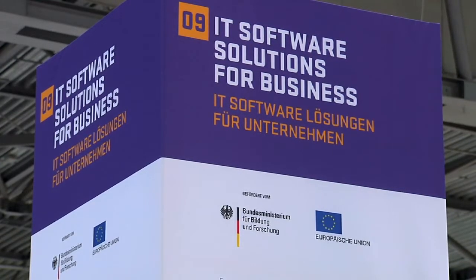My name is Natalia Rivera, I'm from Chile, and my skill is Software Solutions for Business.